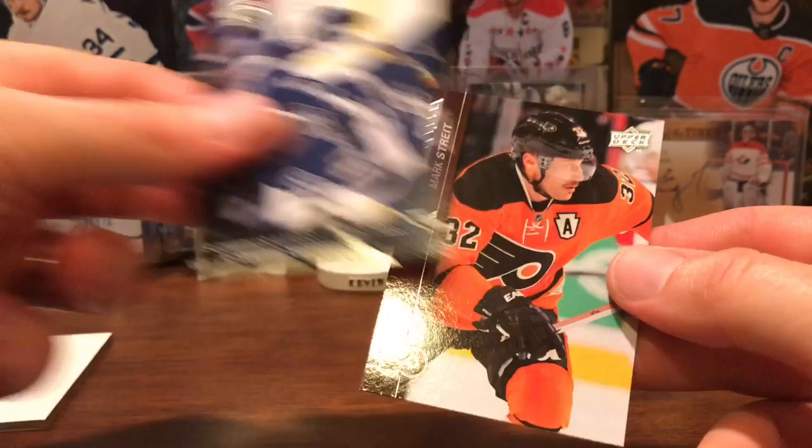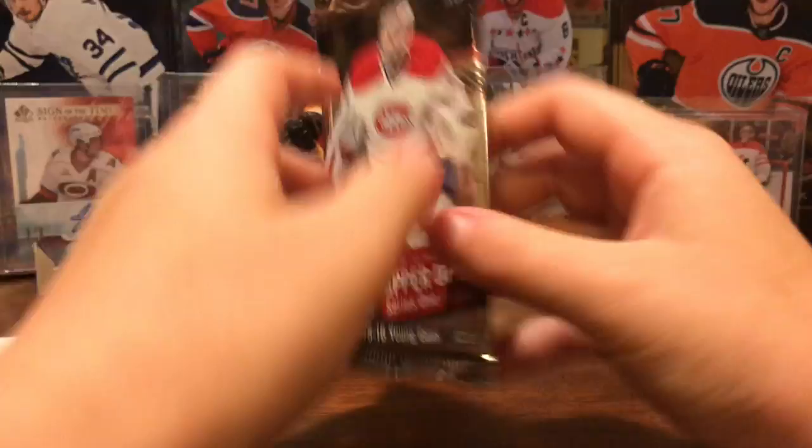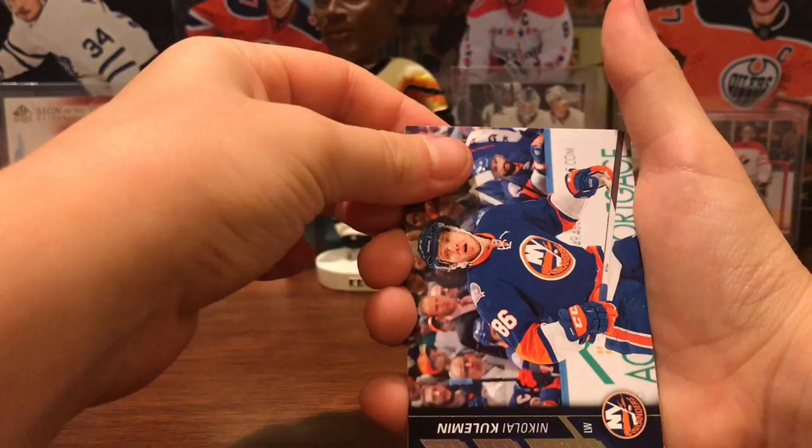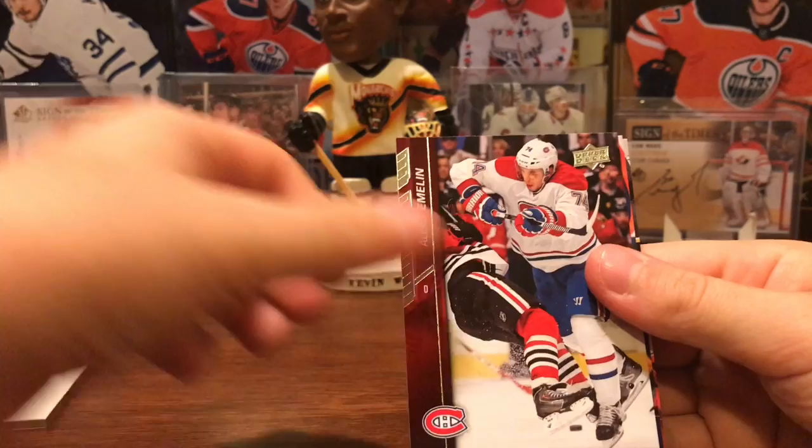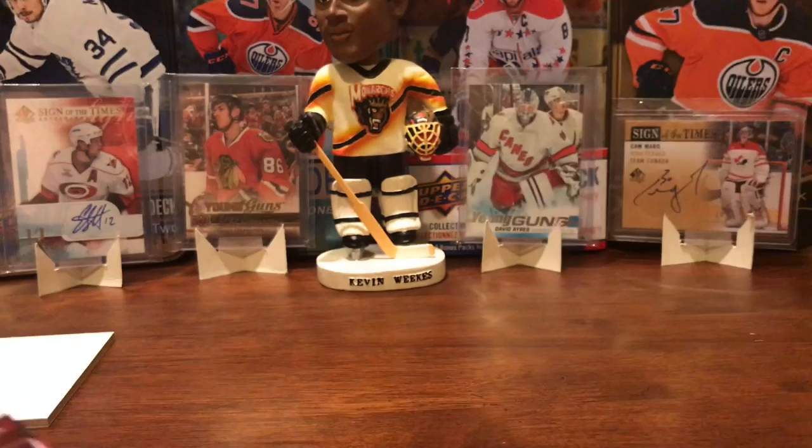Here's my last pack — no Young Guns as of yet, maybe we can get one, hopefully. Nikolaj Ehlers, Derek Dorsett, Patrick Eliash — not a Young Guns — Cory Schneider, and a Portraits of Hank. So no Young Guns for us. Alexei Emelin, Teddy Purcell again, and Jiri Hudler.